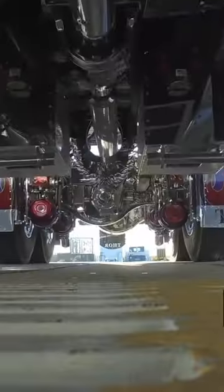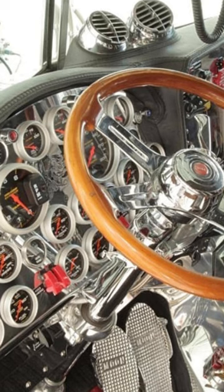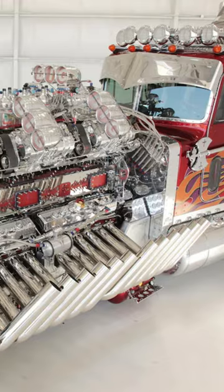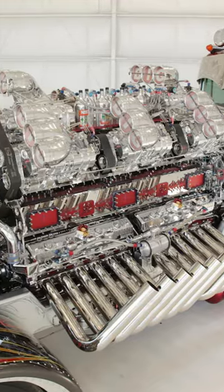The truck itself is based on a 359 custom Peterbilt with an Allison transmission, leaf suspension, and 24 Autometer gauges. It is considered to be the most powerful big rig ever built, and it recently fetched a price of over 13 million dollars.